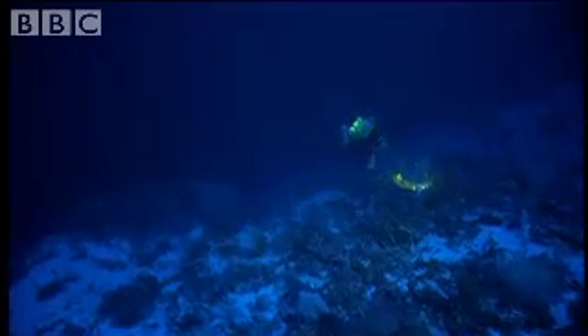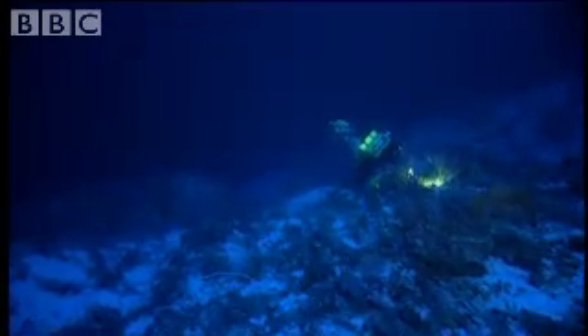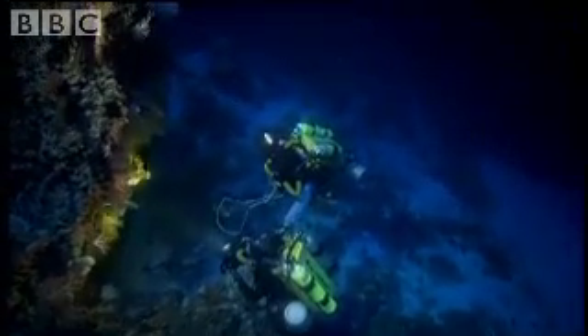The fish scientists have reached 120 metres. They have hit a rich seam of fish and it's a race against time to catch as many as they can.